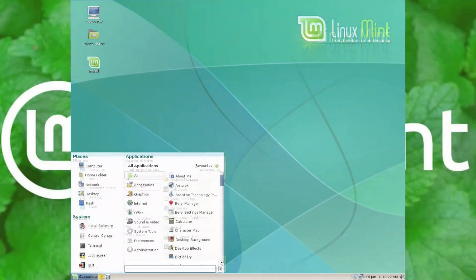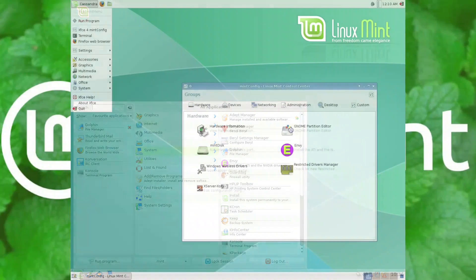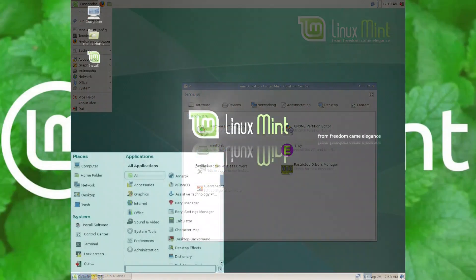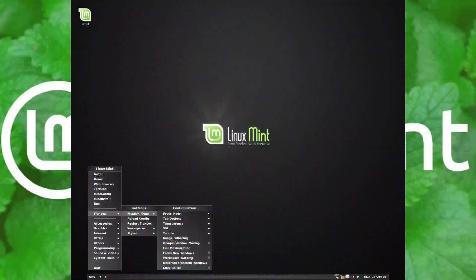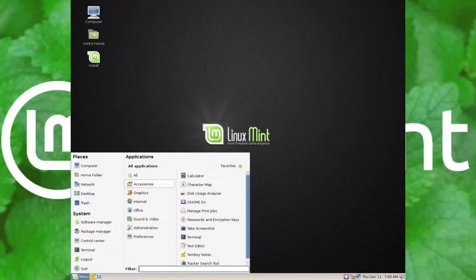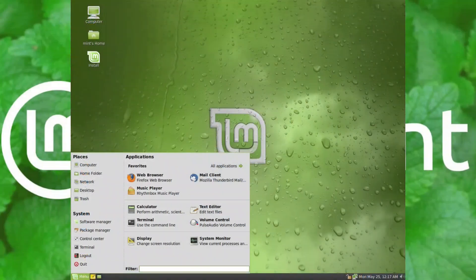Before we get into what's new, let's take a quick look back at Mint's journey. Mint began in 2006, built on Ubuntu with one clear mission: to make Linux simple, elegant, and beginner-friendly. Over time, it became the go-to distro for Windows switchers thanks to its familiar interface, out-of-the-box multimedia support, and that iconic Mint green style.